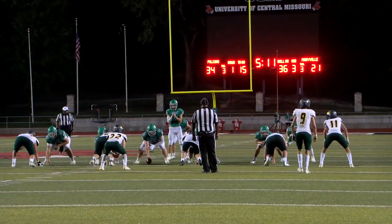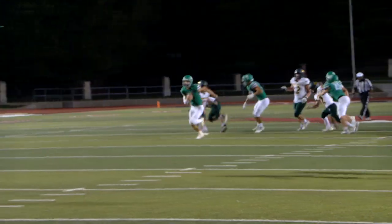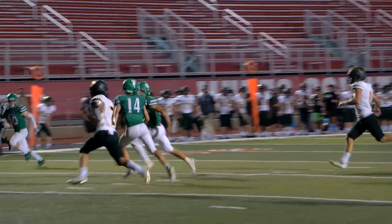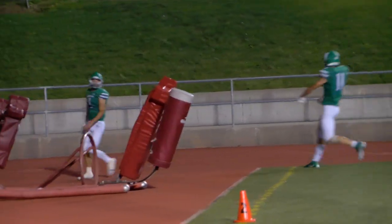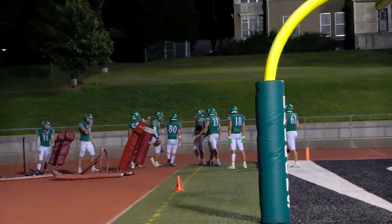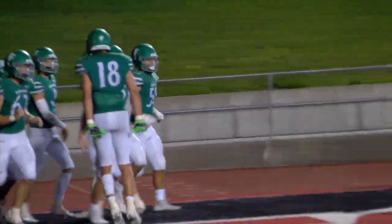Third quarter, Falcons lead 34-21. Hare on first down fakes the pass, keeps it himself. He's at 20, to the 15, breaks a tackle, 15, 10, 5. Touchdown, Falcons! What a run. There were at least three Falcons receivers who just stopped because the defenders turned, and instead of blocking them they figured Dillon would run past them anyway — which he did.